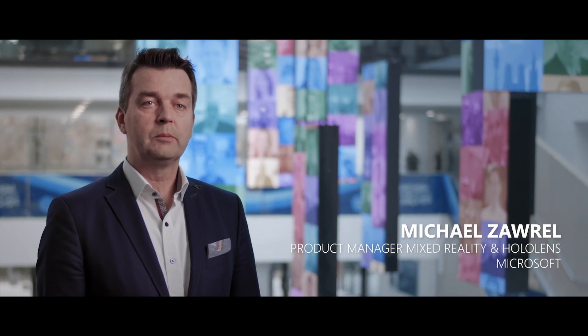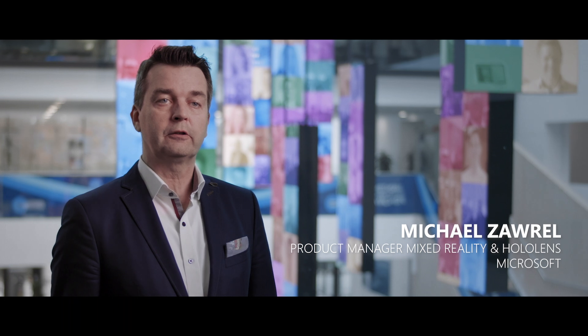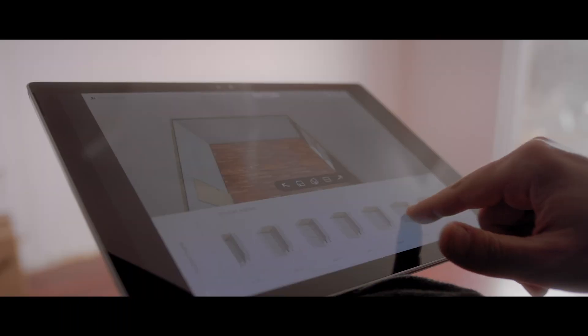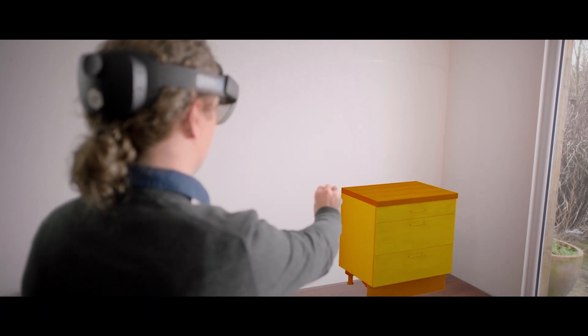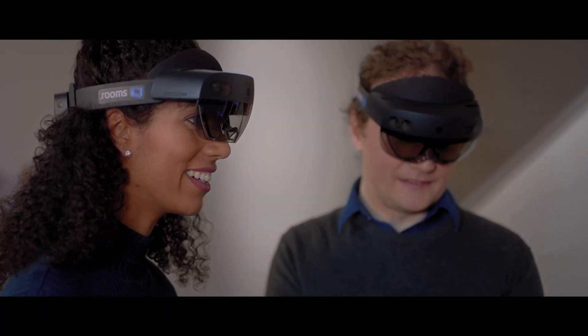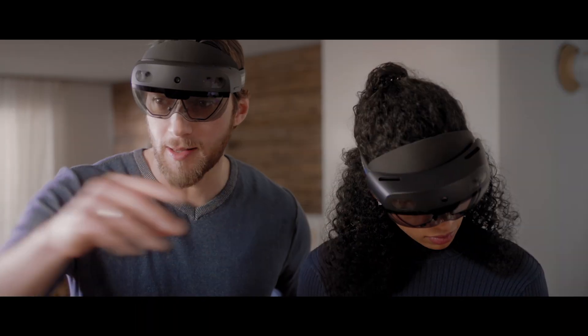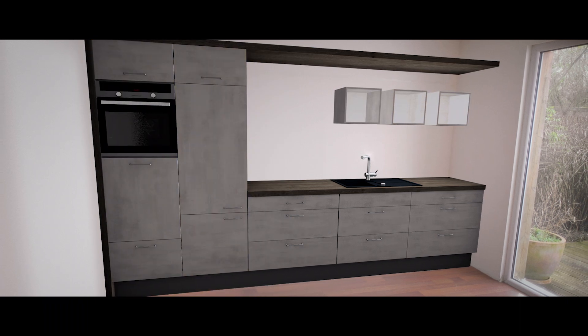Island Labs developed a mixed reality solution that combines the power of Microsoft Azure with the power of HoloLens 2. It is now possible to project data coming from the CRM backend hosted on Azure and build the kitchen based on the requirements from the customer live and on site.